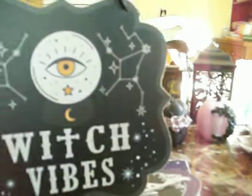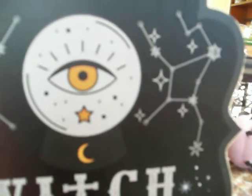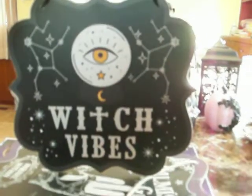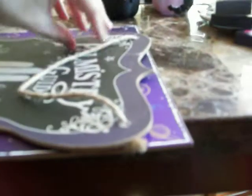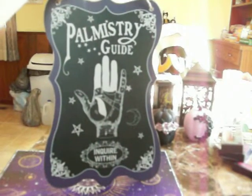I found some of the witchy signs. This one says 'Witch Vibes' with constellations, a crystal ball with an eye inside it, and a crescent moon. I like this a lot — I'm going to leave this out all year round because I'm into witchy stuff all year. All these signs are going to be out all the time. This one says 'Palmistry Guide — Inquire Within.'